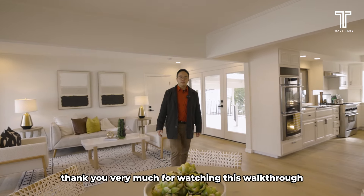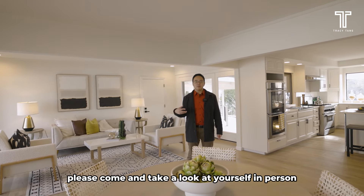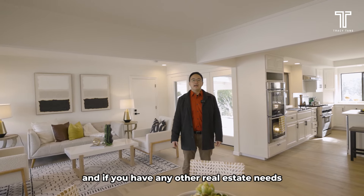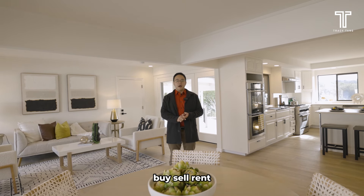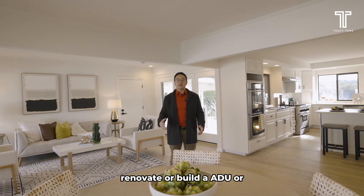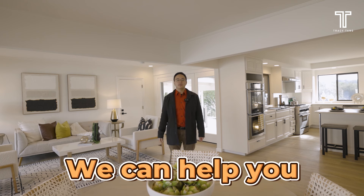Thank you very much for watching this walk-through. If you like this home, please come and take a look at it yourself in person — I'm sure you'll be stunned by how beautiful it is. And if you have any other real estate needs, please don't hesitate to reach out to our team. No matter if you want to buy, sell, rent, renovate, or build an ADU or do some sort of architectural design, we can help you. Thank you very much for watching — see you next time.